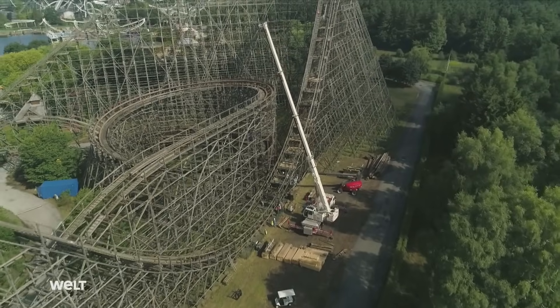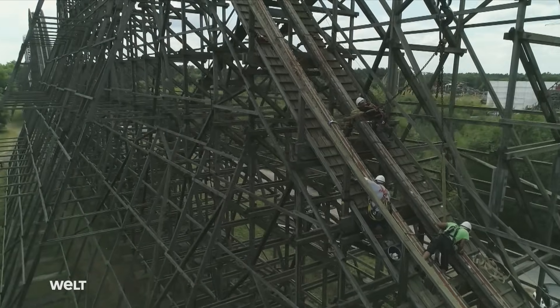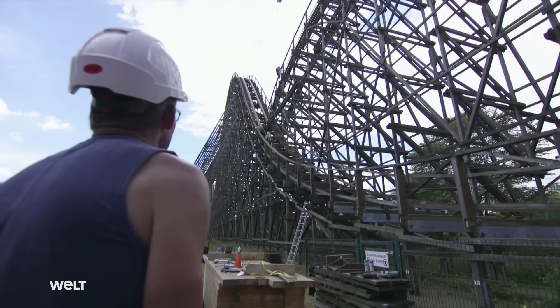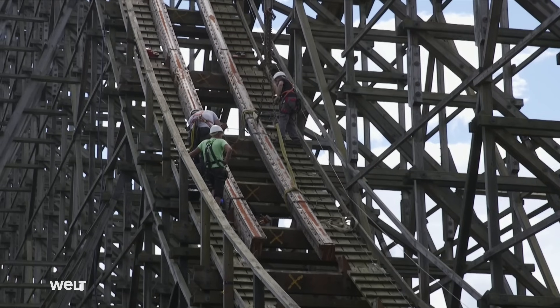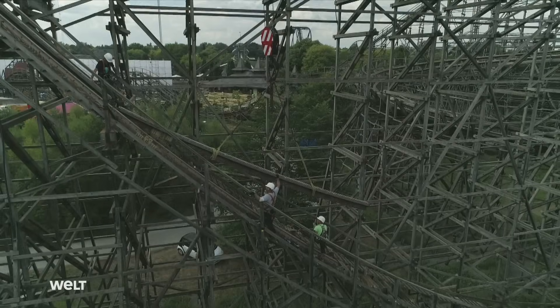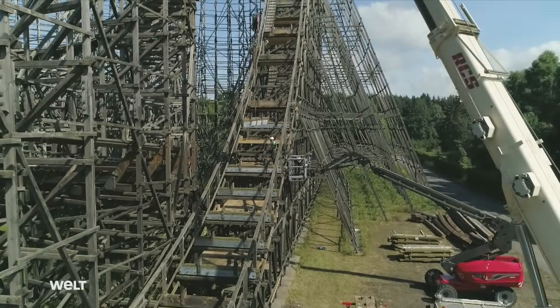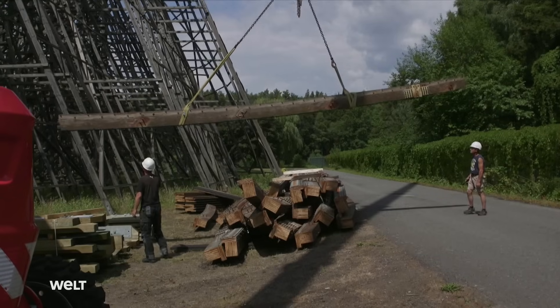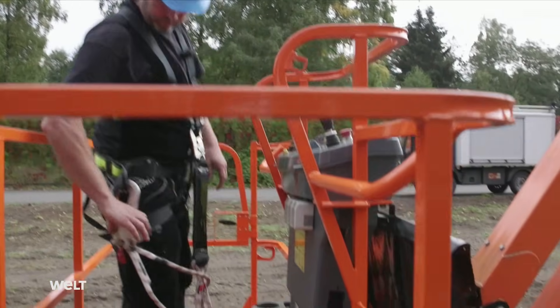Three weeks later, the rails have already been completely removed from the lower straights and the technicians are now working higher up. Here too, the workers have to remove all of the bolts, saw through wood and lift out the rails and crossbeams. Of course, it's especially difficult up there. We're pretty used to that, but this is a wooden roller coaster and we're not used to that. It's crucial that people are wearing their harnesses. Keeping yourself safe is the most important thing before starting work at all. Working at these heights is only permitted with the relevant training and appropriate safety equipment.